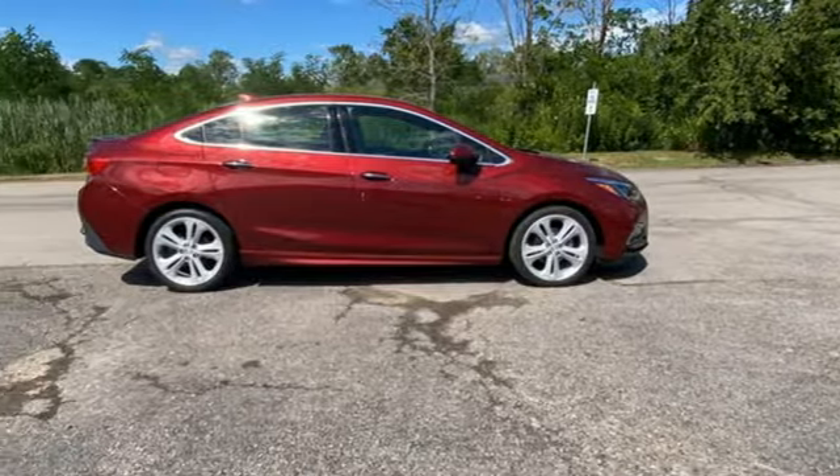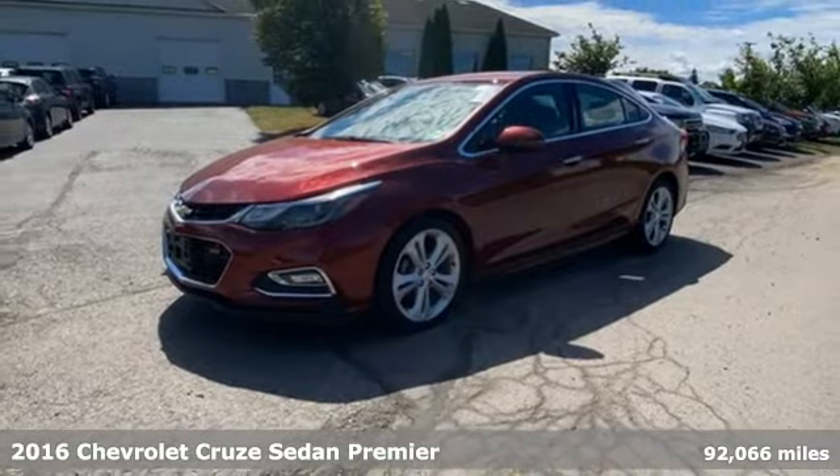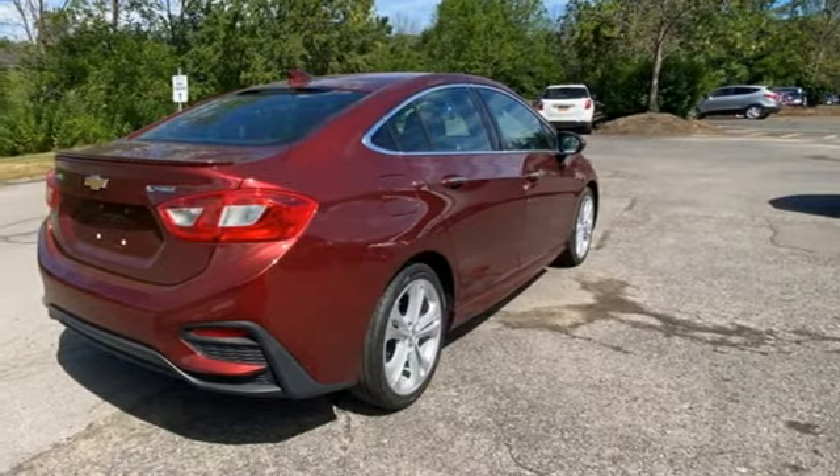It's a 2016 Chevrolet Cruze. From the morning commute to weekend adventures, this Cruze is the do-it-all compact that's there to serve. You'll look forward to every drive with features like these.